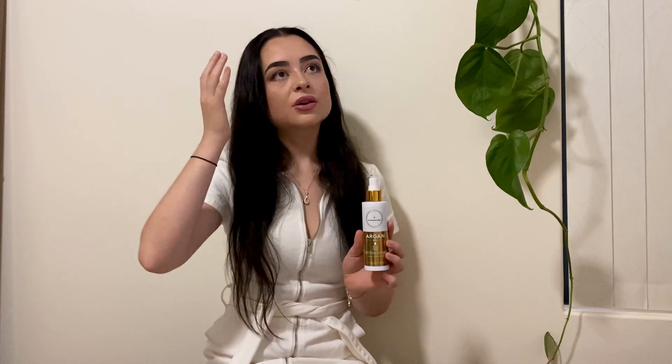Moving on to the hair growth spray — I love this. I feel like I'm in a rush all the time, and this is just so quick, convenient, and easy. If I'm not looking after my hair, this is the one thing I can do — I get out of the shower, spray it into my scalp, massage it in, and I'm done. A lot of people worry about it leaving hair really oily, but I have not had that problem at all. It's also great for frizz.